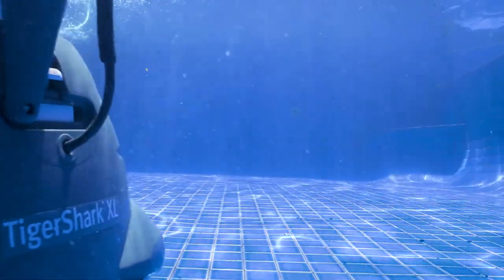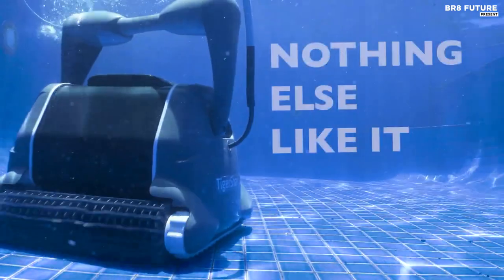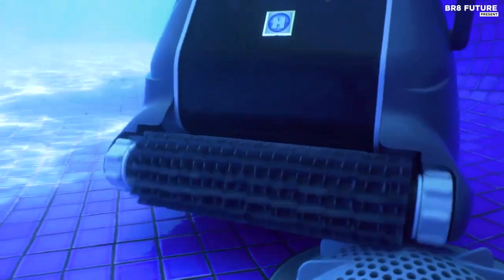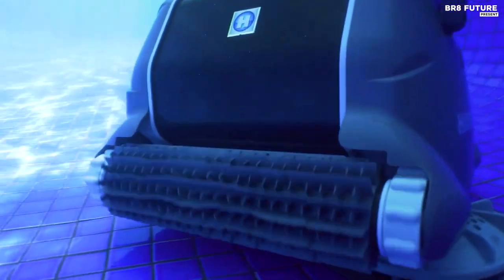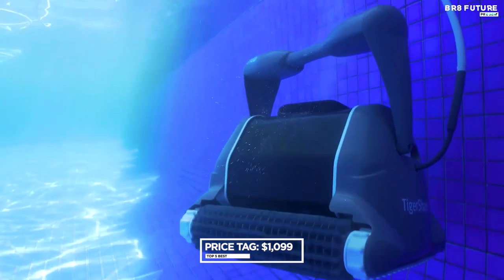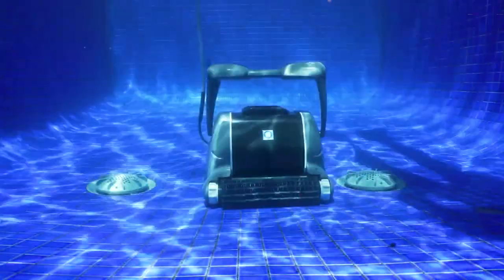All TigerShark models can clean your pool floor, walls, coves, and waterline in just three hours, while the TigerShark XL offers a quick 90-minute cleaning cycle. Plus, reinforced cartridge elements ensure that the filters last longer and cost less to maintain. Priced at $1,099, the Hayward TigerShark Robotic Cleaner is the ultimate investment for keeping your pool pristine all season long.